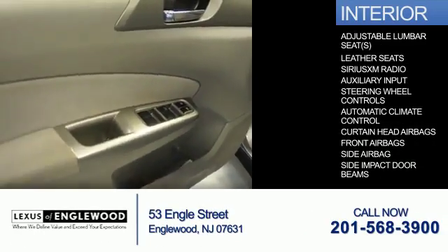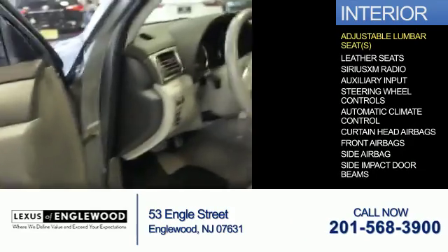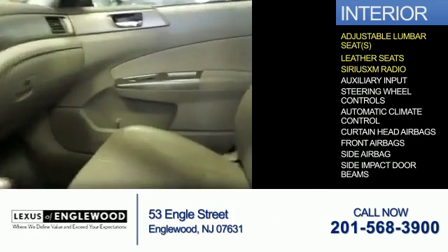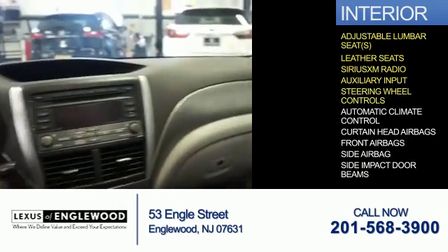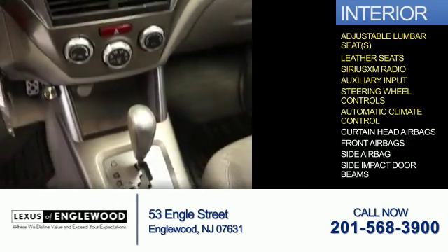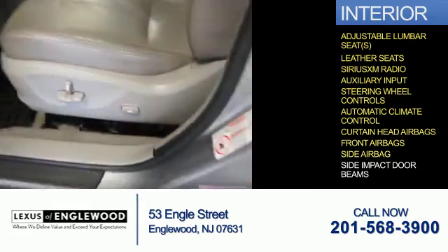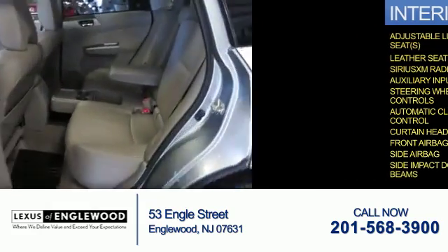Inside you'll find adjustable lumbar seats, leather seats, Sirius XM satellite radio and auxiliary input, steering wheel controls, automatic climate control, curtain head airbags, front airbags, side airbags, and side impact door beams.